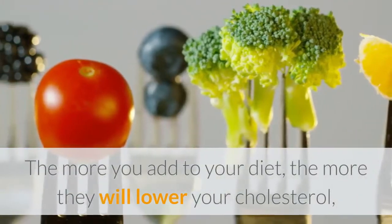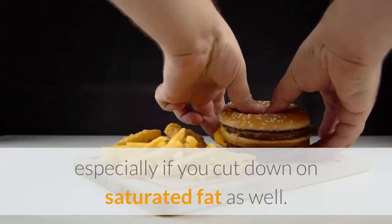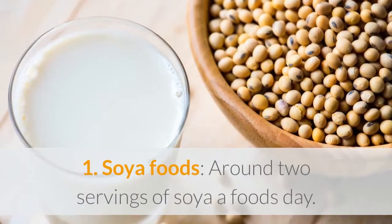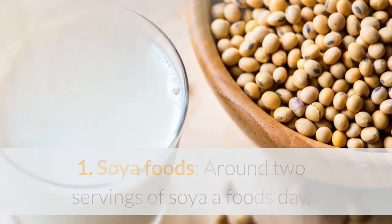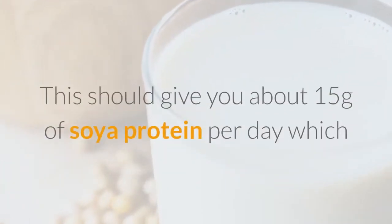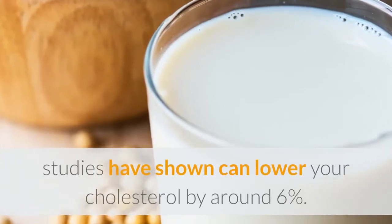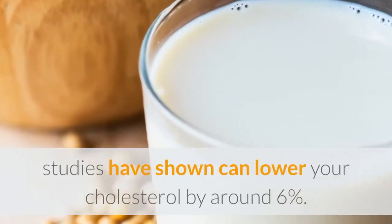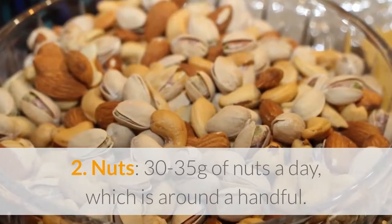This is especially true if you also cut down on saturated fat. One: soya foods. Around two servings of soya foods a day should give you about 15 grams of soya protein per day, which studies have shown can lower your cholesterol by around six percent.